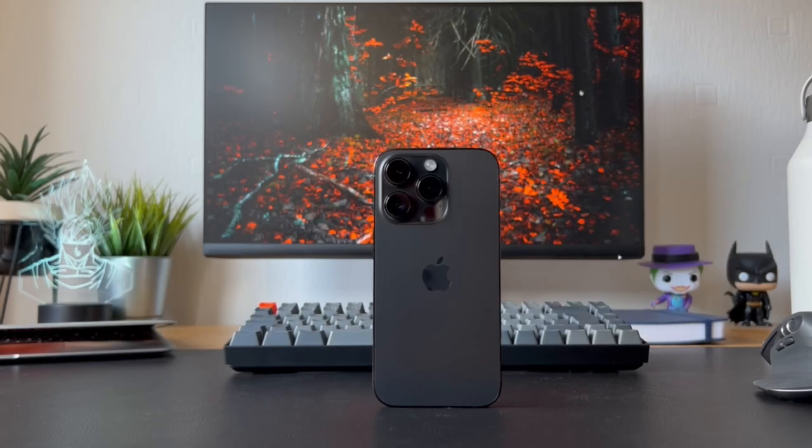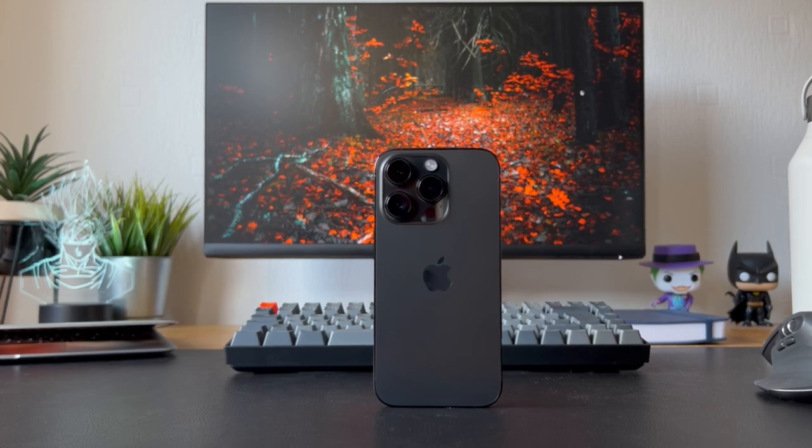Alright guys, that's all for today's video. If you made it this far, thanks for watching — please leave a like and subscribe and I'll catch you in the next one.